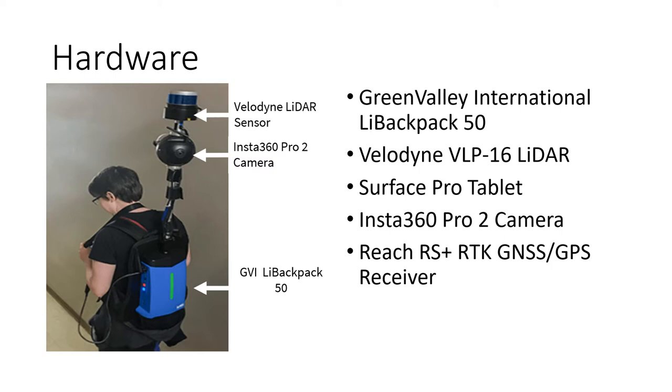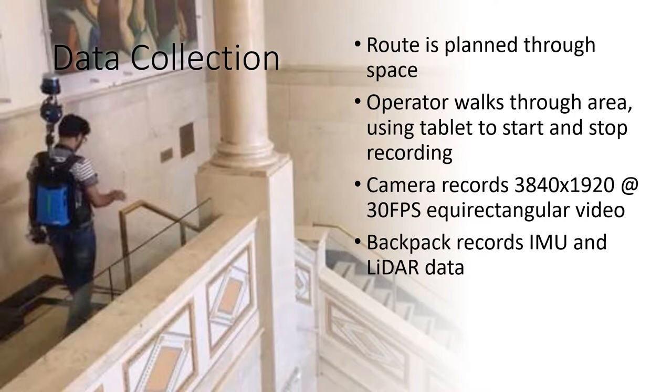To develop our scanning hardware, we modified the Green Valley International LiBackpack 50 to add an Insta360 Pro 2 camera. The camera, like the LiDAR, captures 360-degree images. The user wears the backpack on which the camera and LiDAR are mounted, then controls the backpack with a tablet held in their hand. The tablet also displays the in-progress scan so the user can evaluate it for issues while scanning. We additionally use the Reach RS Plus GPS receiver to measure coordinates on the building for geo-referencing.